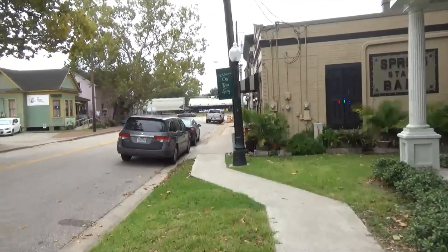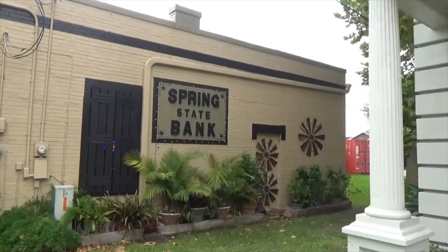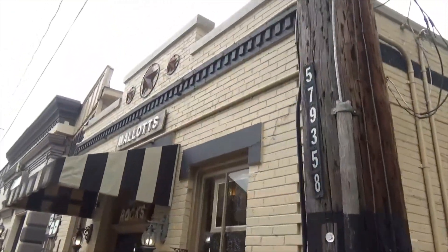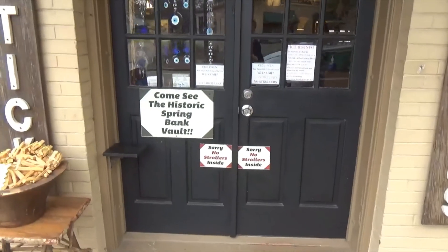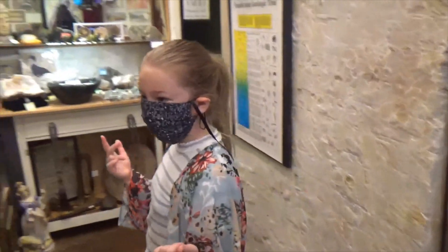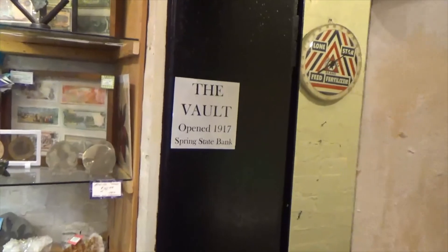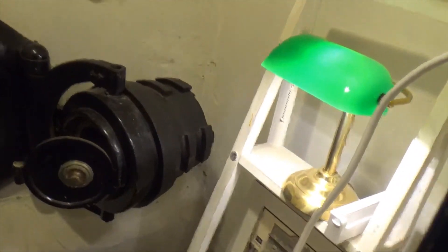We're walking towards where the train is and you'll see the train in the background. Once again, this is an old train depot town. There's the old bank, the old walls, and you'll see a bunch of the old architecture. We're now in this little rock shop — this is the old bank, and there is a bank vault right here. The vault opened in 1917 — Spring State Bank. Look at the old memorabilia stuff! The old money. How cool is that? It's really cool.